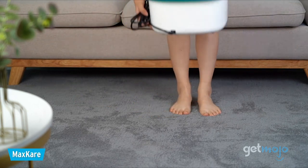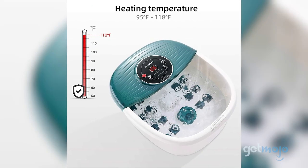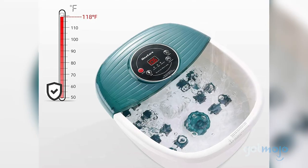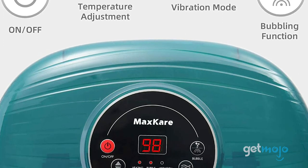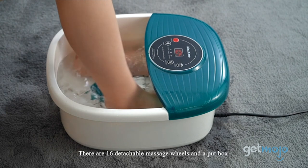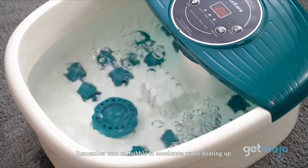If your feet regularly need extra TLC, then this foot and bath massager is definitely worth a look. This foot bath has temperature settings that let you heat your water fast, while the vibration and bubble settings make this option feel like a mini jacuzzi for your toes. It's easy to operate through its clear button and digital display readout. You can even step it up a notch by using the removable massage rollers. Who says you have to choose between pampering yourself with a pedi or foot massage?